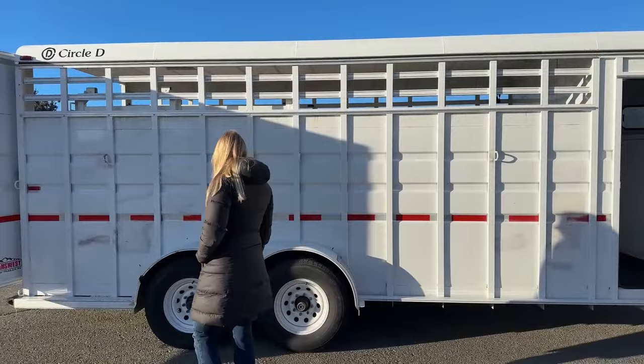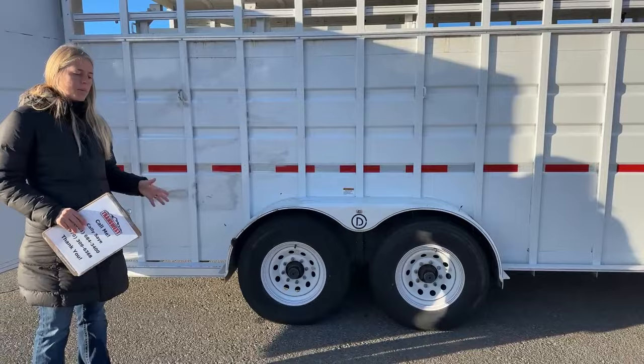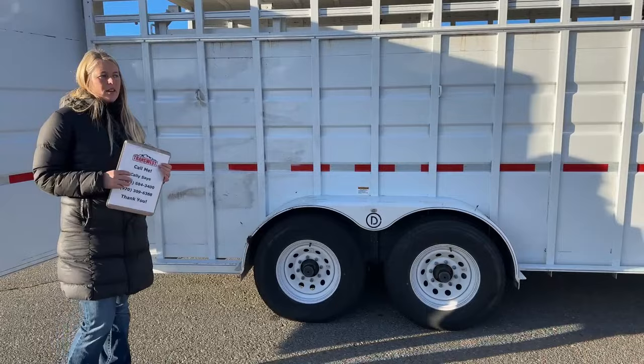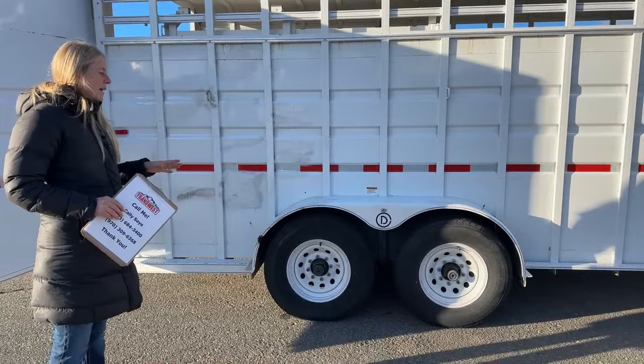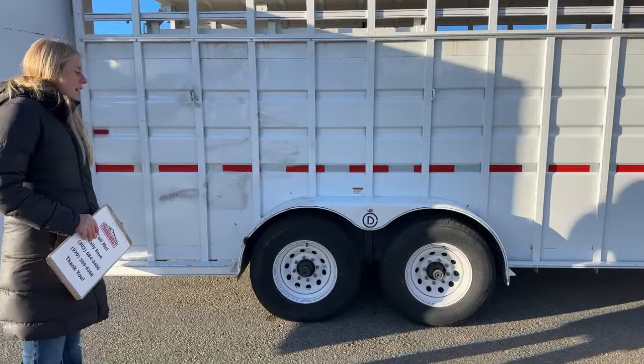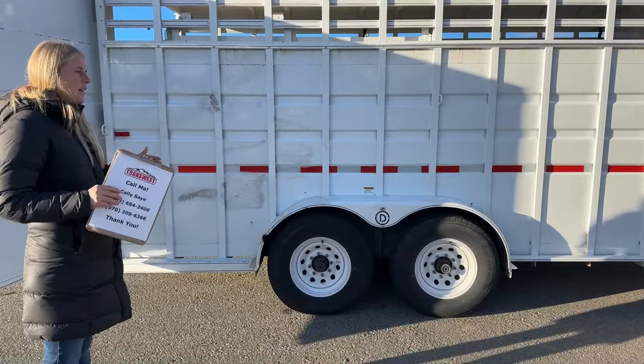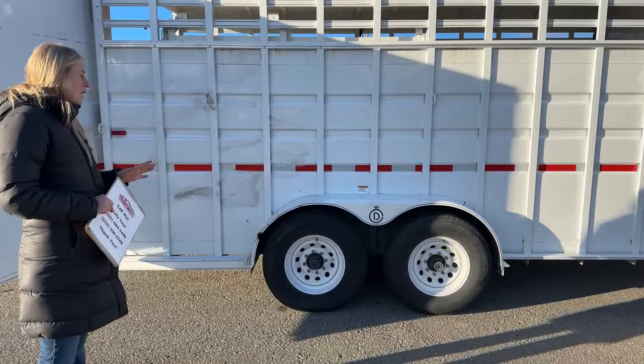Underneath this trailer we're running on two 7,000-pound rubber torsion axles. One of the cool things we do here at TransWest is we actually have an alignment machine. Every used trailer — from little bumper pulls to big LQs, anything over 26 feet or anything that is air ride — gets put on the alignment machine. A lot of alignment issues contribute to blown tires and replacing fenders. Our specs are a lot tighter than even the specs they get on a new trailer straight from the factory, so that is one of the biggest benefits of buying from TransWest.